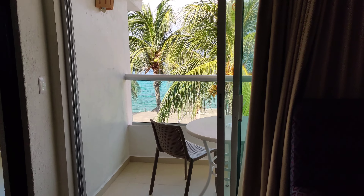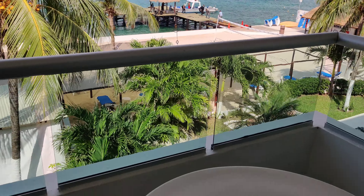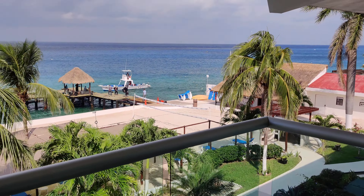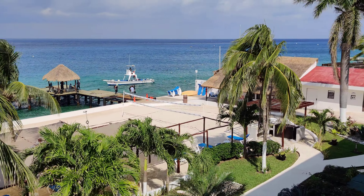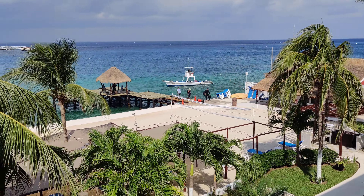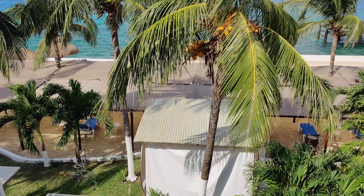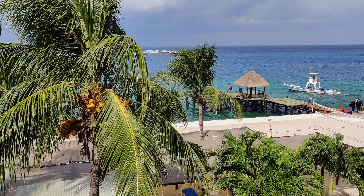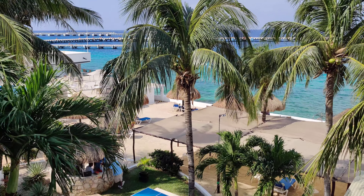We have a balcony off of the main living room area with a little table and chairs. They're doing a little work on the pier where they do scuba. You can see the scuba shop and the pier. This is the view from the balcony — the little beach area. You can't swim directly from this beach area, but I'll show you more on the next video.